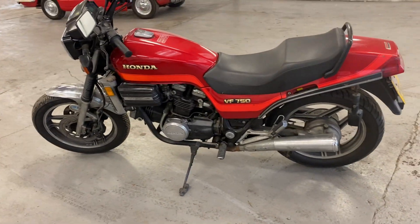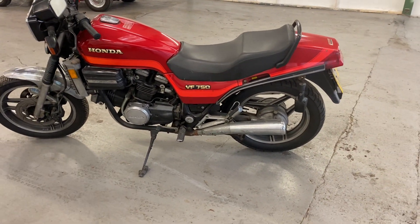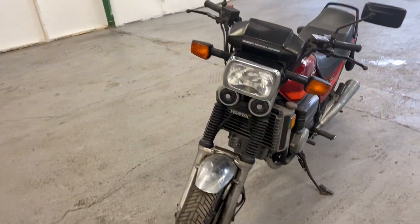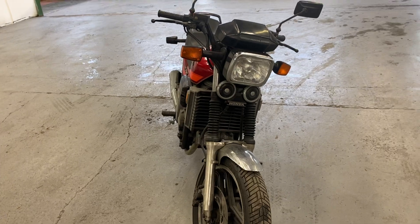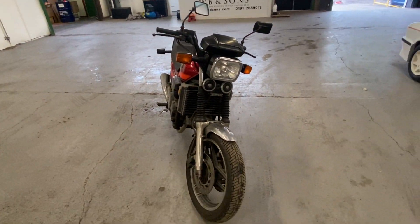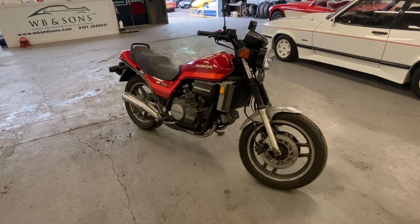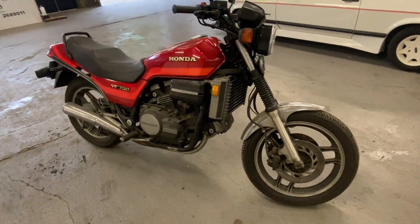Right guys, 1984 Honda VF750 here for sale. It needs some light recommissioning work — it hasn't been used for quite some years. It's been in dry storage, a good over 10 years off the road in dry storage.